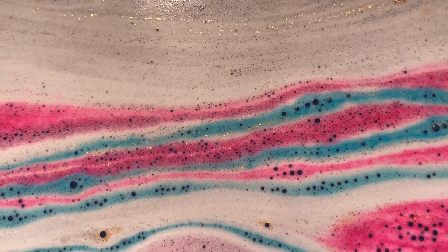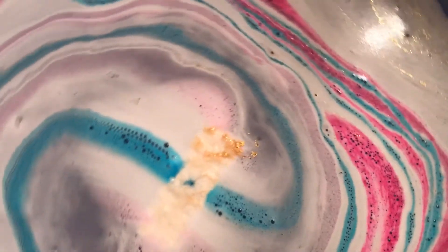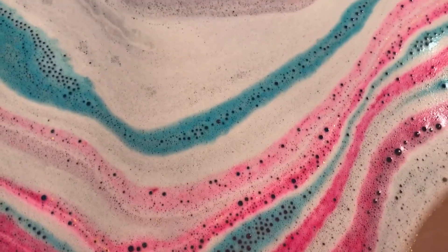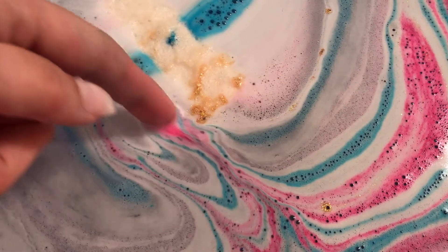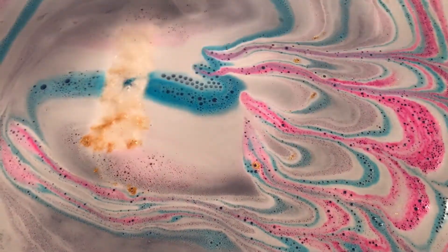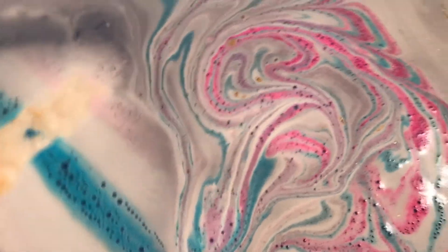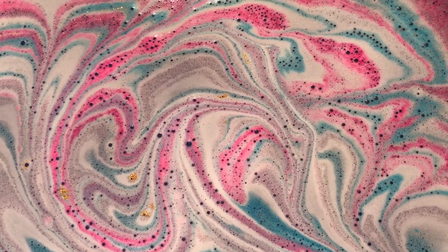Look how pretty that is! There's a lot of foam down here too where my legs are. I love the rings in the bath bombs. Look how pretty — you get those little colors, the rings in the foam with all the colors and you can just play in it and it's pretty.